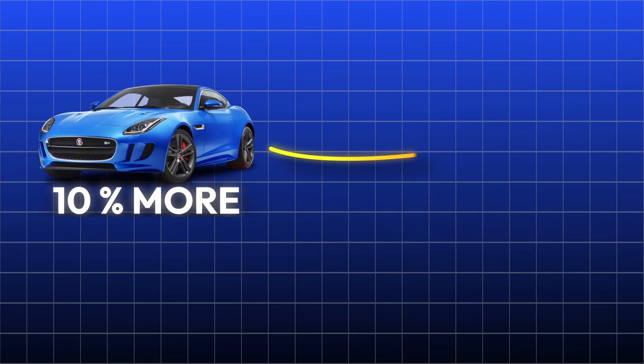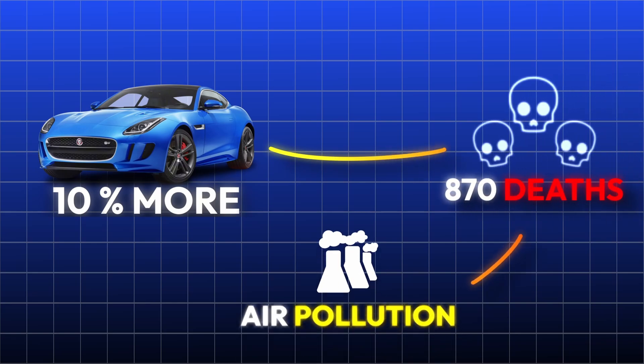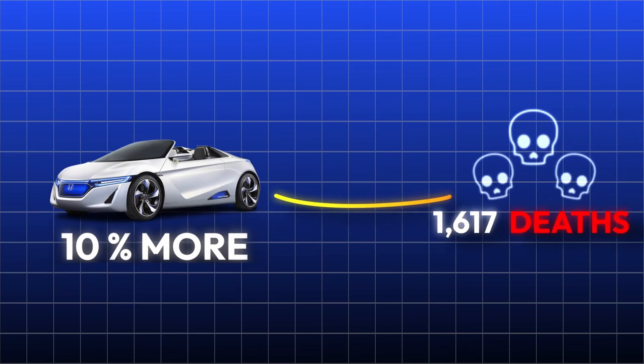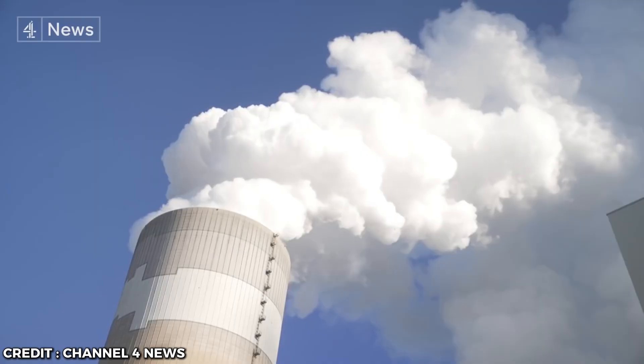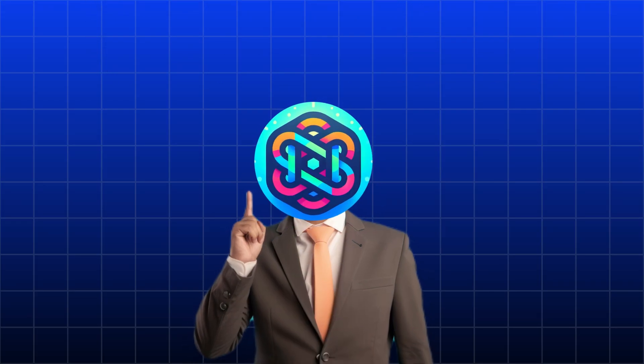Imagine if we had 10% more gasoline cars on the road in 2024 — we'd get 870 extra deaths from air pollution. Now imagine 10% more electric cars, powered by the average US electricity mix. That's 1,617 extra deaths each year from the extra pollution. That's almost twice as many people kicking the bucket. How's that for a health benefit?